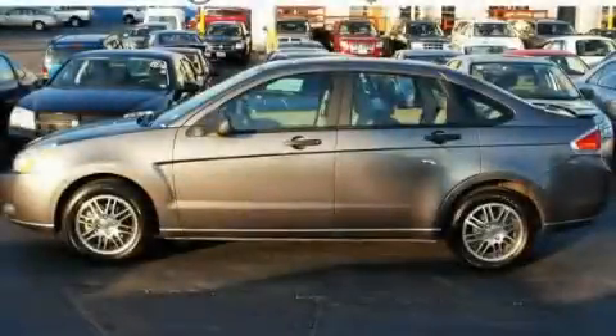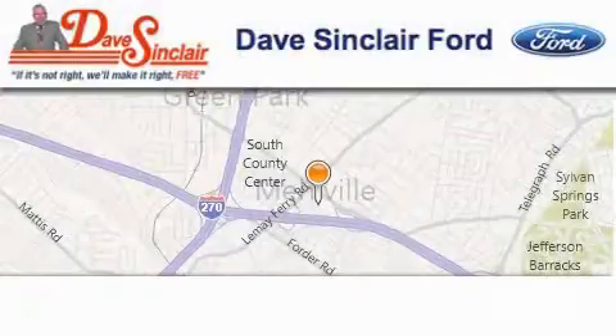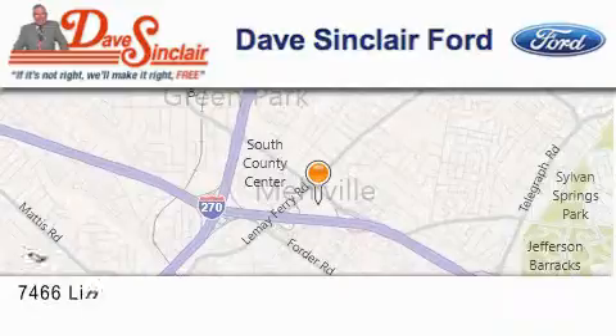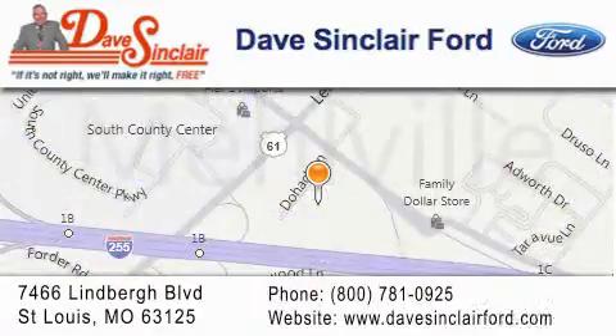This automobile won't last long at this price, call and arrange a test drive now. Dave Sinclair Ford is located at 7466 Lindbergh Boulevard in St. Louis. Our goal is to exceed all of your expectations to ensure that you'll return for future visits.